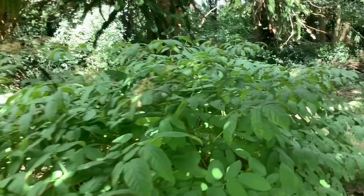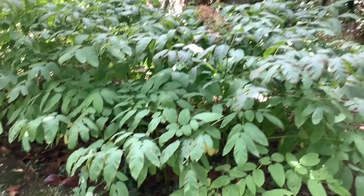This is Aucuba japonica 'Crotonifolia', and I think the Victorians liked it because actually, out in the open in a damp spot, the leaves can grow truly enormous — to about three foot long — so it's a bold foliage plant.